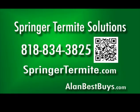Springer Termite Solutions, 818-834-3825, springertermite.com.